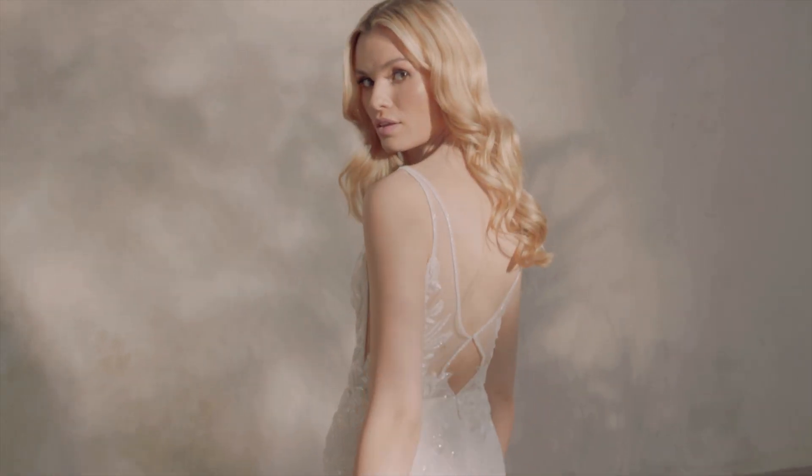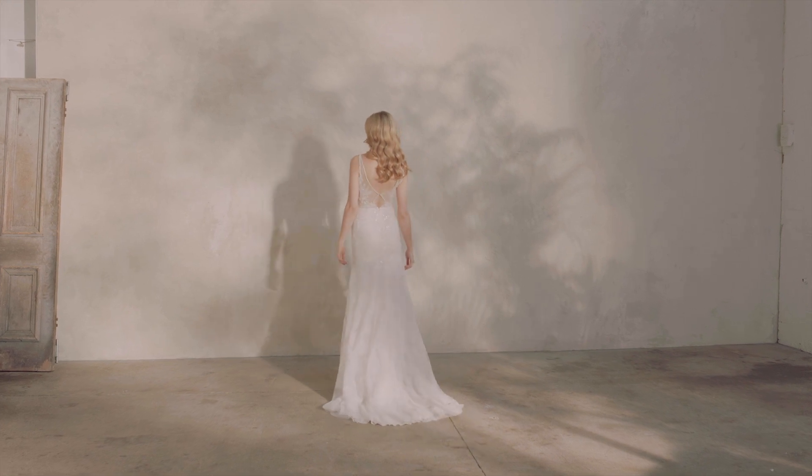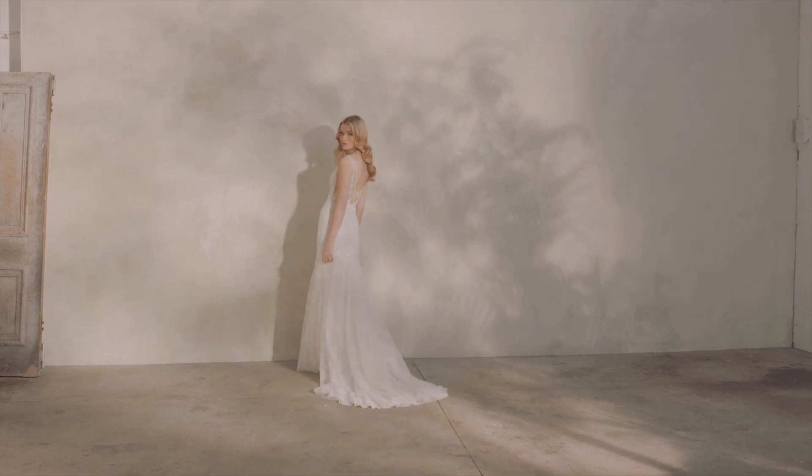Plunging bikini neckline and sexy side cutouts. Tonal beaded spaghetti straps will catch the light, leading to an unexpected low keyhole back detail.